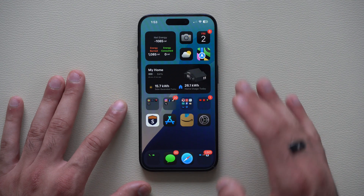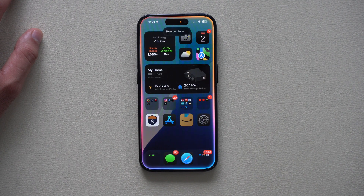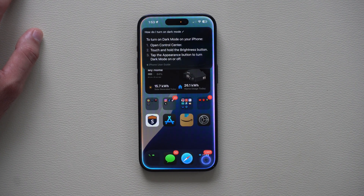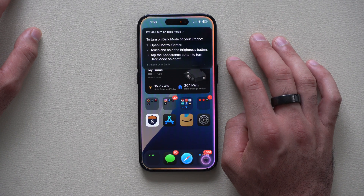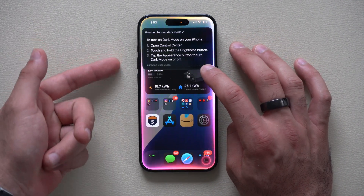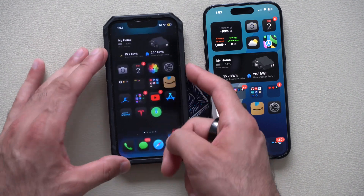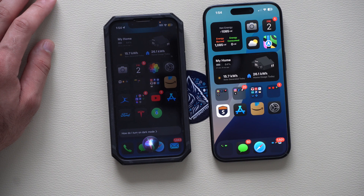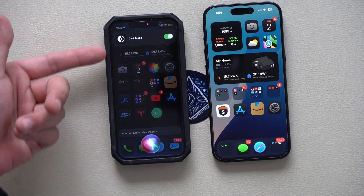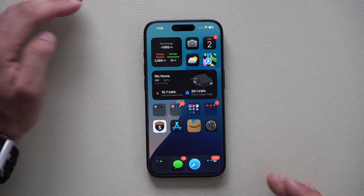If you ever have a question about how to do something on your phone, now whenever you ask Siri — for example, how do I turn on dark mode? — it will guide you with step-by-step instructions: first, open Control Center; second, touch and hold the brightness button; third, tap the appearance button to turn dark mode on or off. Previously, Siri would just give you a link to a website article. Now you can genuinely ask any how-to question about your device and get direct guidance.